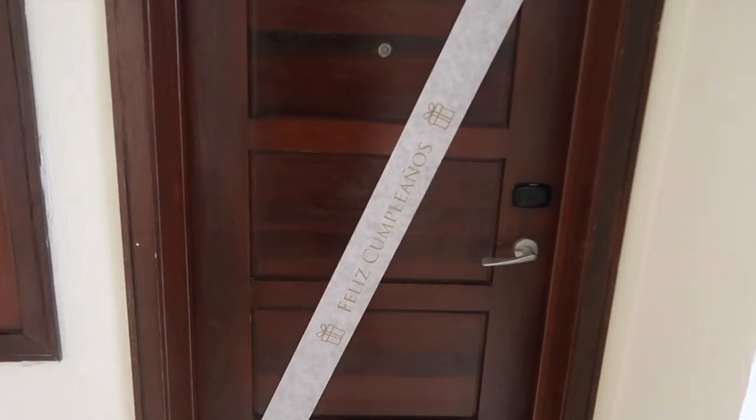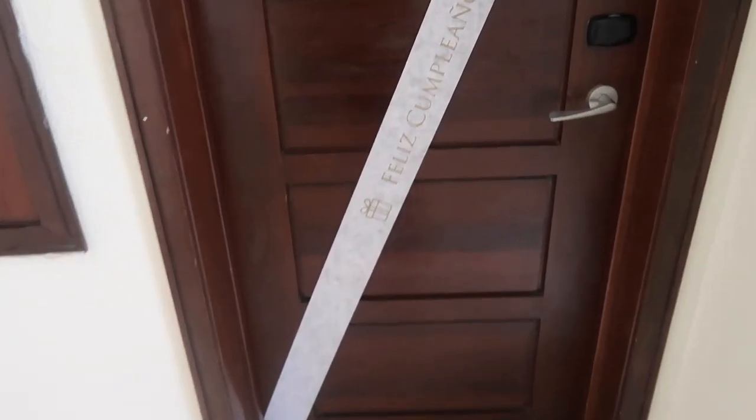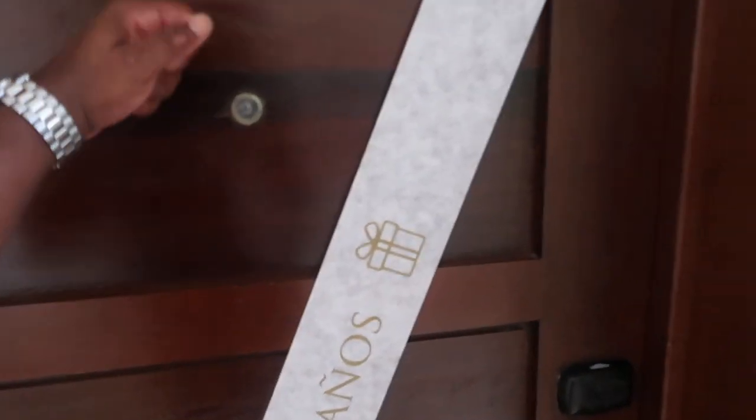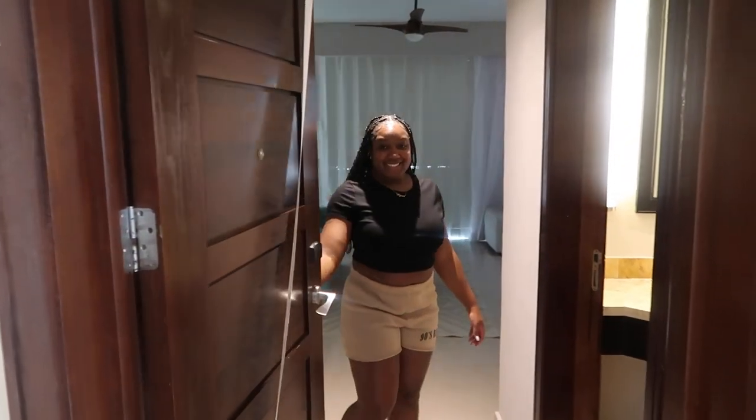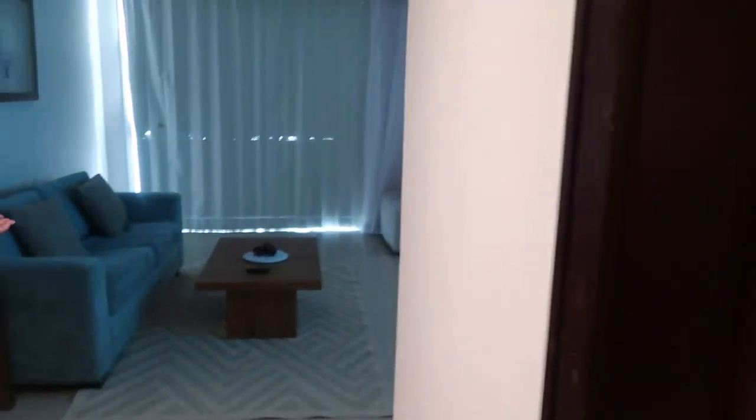Alright YouTube, as y'all can see we are on another trip out the country — we're in Mexico! We're here for my birthday, as you can see by the birthday banner on the door, and this is Dreams Jade Resort and Spa. Let's go inside and get this room tour started.